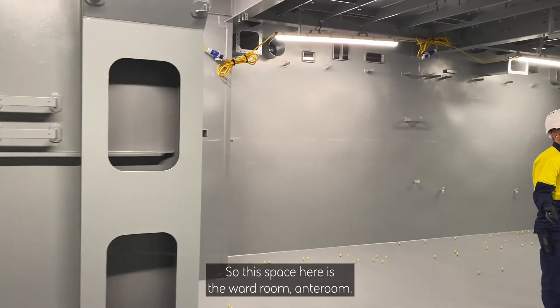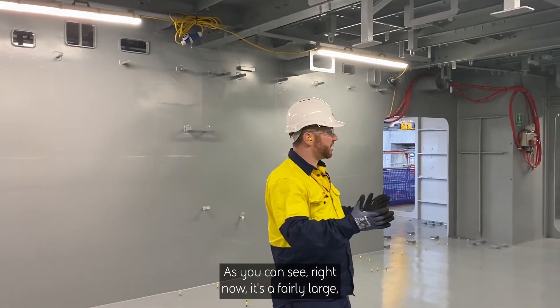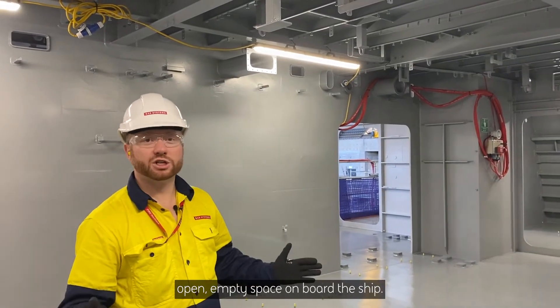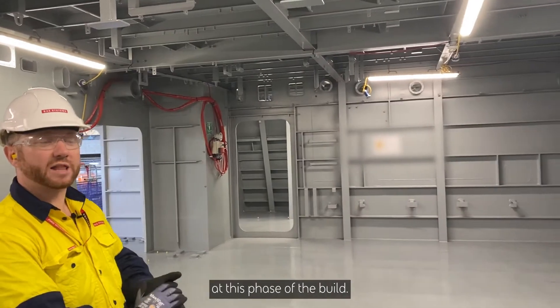This space here is the wardroom anteroom. As you can see right now, it's a fairly large, open, empty space on board the ship. That's pretty typical of accommodation spaces at this phase of the build.